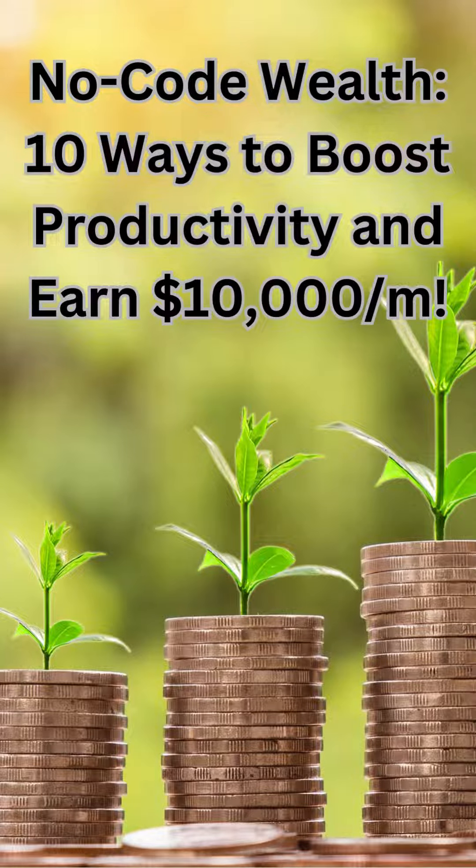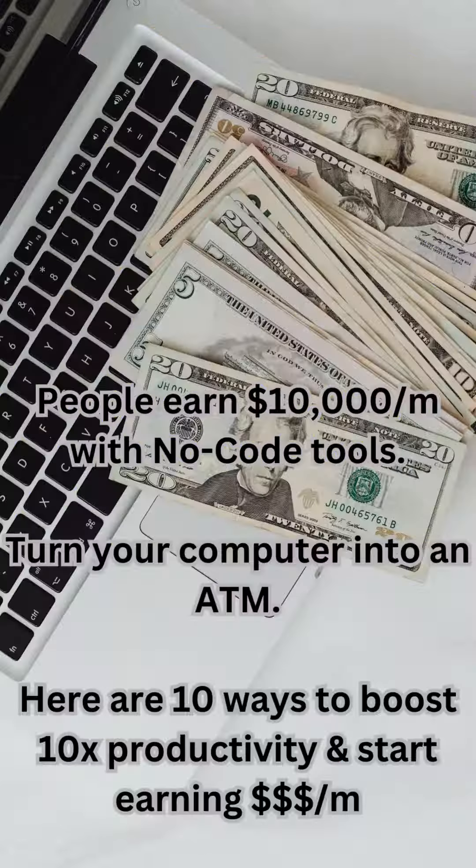No-code wealth — 10 ways to boost productivity and earn $10,000 per month. People are earning $10,000 per month with no-code tools, turning their computer into an ATM. Here are 10 ways to boost 10x productivity and start earning big money.